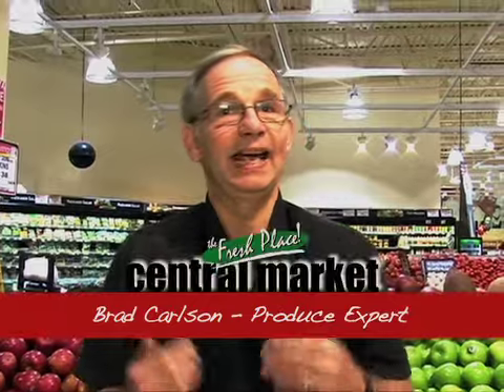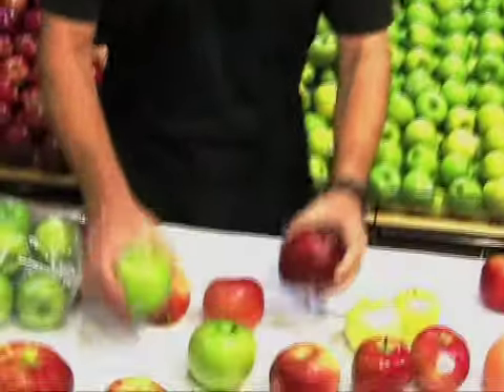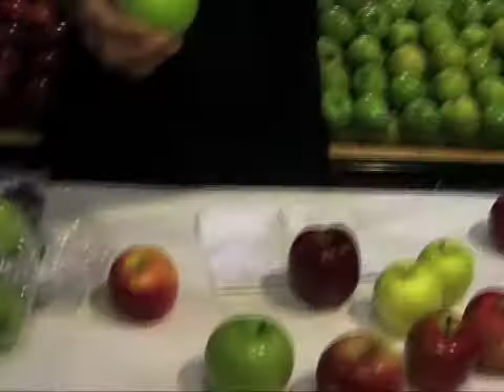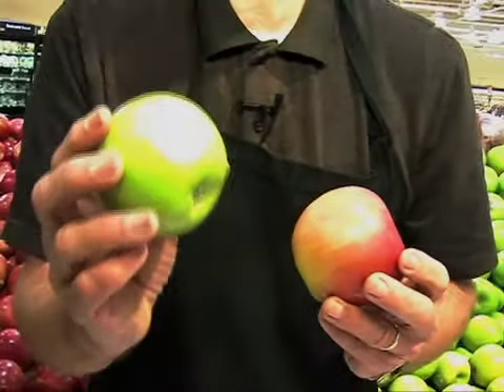Hi, I'm Brad from the produce department in Central Market, and it's apple season. The apples are in. So you've got a lot of choices to make when it comes to the selection of the apples. Do you want to go from the very sweet, such as the gala apple, or to the very tart, the Granny Smith?